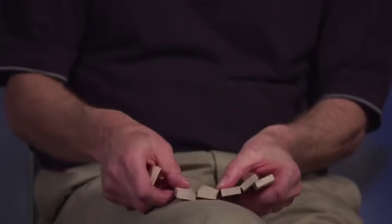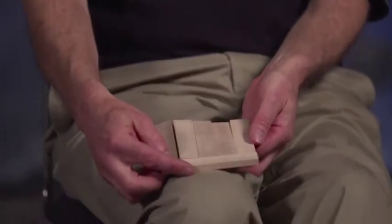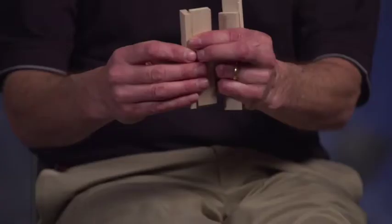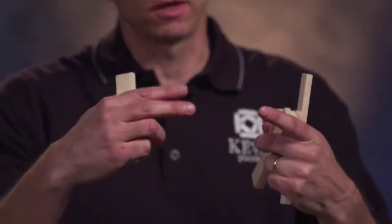One of the unique things about these is that the dimensions — five blocks equals exactly one length, three blocks equals exactly one width, and 15 blocks stacked equals exactly one length. When you start to build structures you can do different things and then it comes back together and everything holds together.